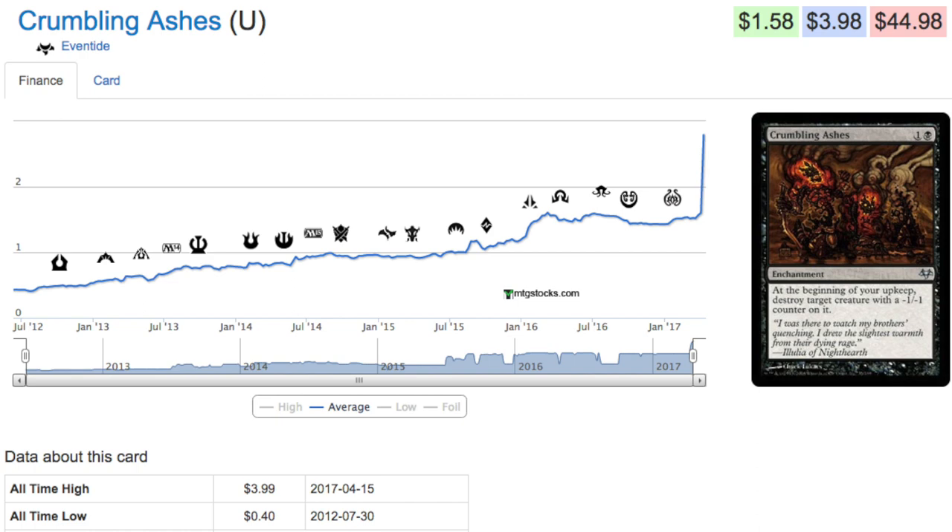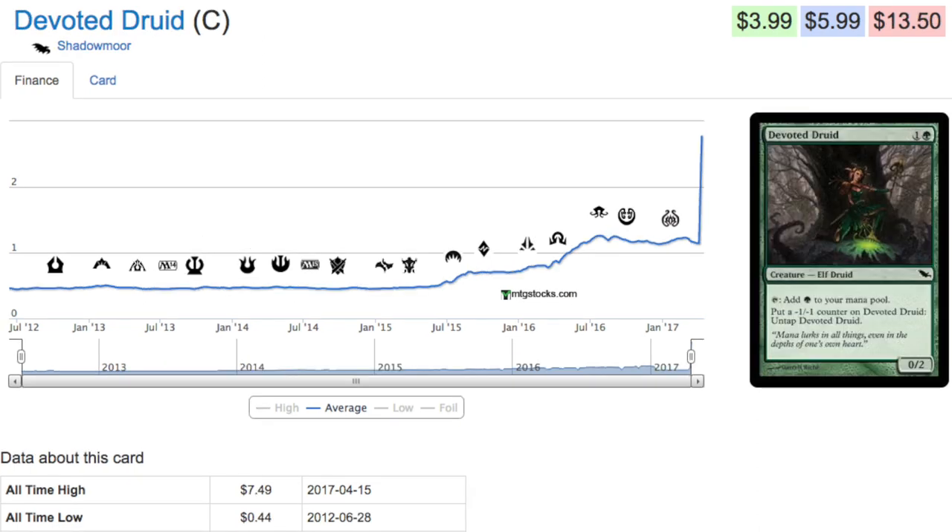And that gets me to my number-one pick. Let's talk about Devoted Druid — this card is six dollars, up from 44 cents. It's crazy good. It's a one-green creature: add a green mana, or put a minus-one-minus-one counter on it to untap it. This gives it the ability to generate an infinite number of minus-one-minus-one counters if you can continue to remove them. This has inspired infinite combos in Modern because there are creatures that want to consume minus-one-minus-one counters, and Devoted Druid just passively creates them as long as it doesn't die.